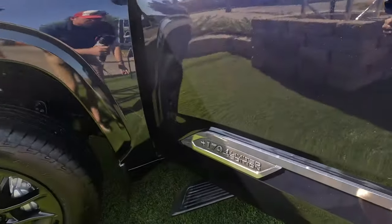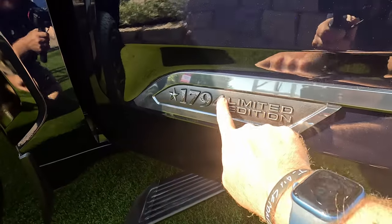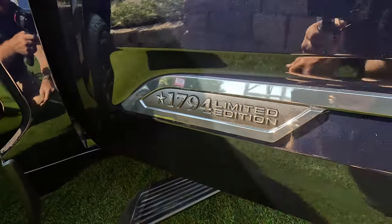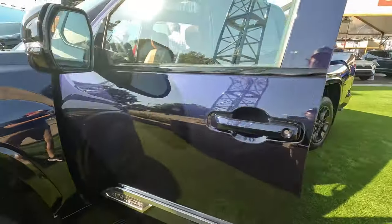You can see over here we do get special limited edition badging with this fake wood and the filigree in the 1794, which is really just setting this vehicle off and making it look even more special.